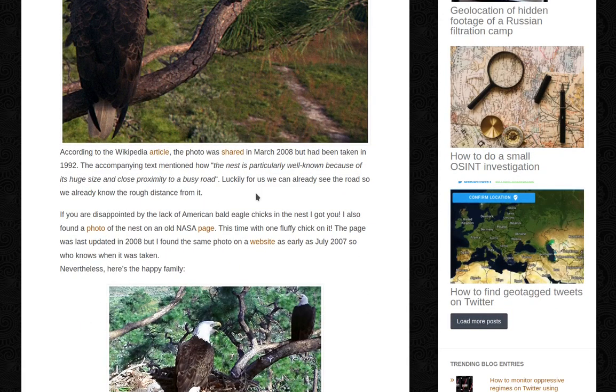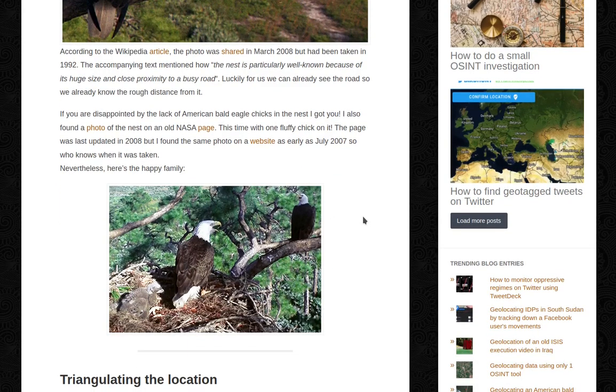According to the Wikipedia article, the photo was shared in March 2008 but had been taken in 1992. The accompanying text mentioned how the nest is particularly well known because of its huge size and close proximity to a busy road. Luckily for us, we can already see the road, so we already know the rough distance from it. I also found a photo of the nest on an old NASA page — this time with one fluffy chick in it. The page was last updated in 2008, but I found the same photo on a website as early as July 2007.